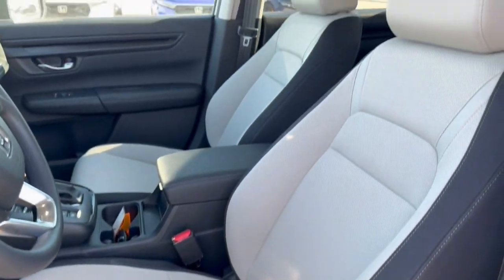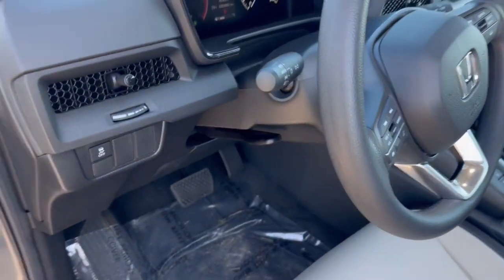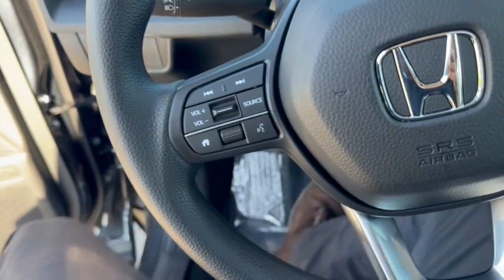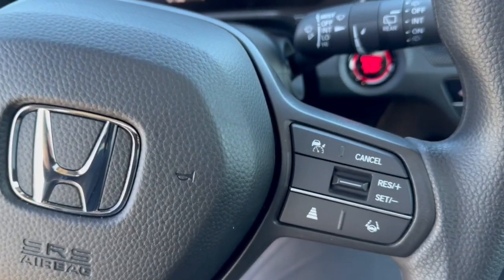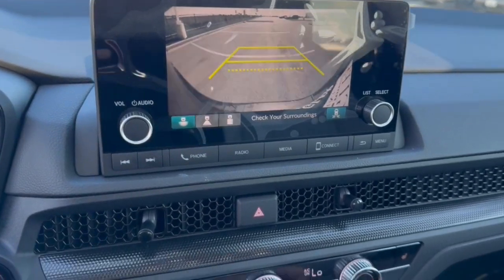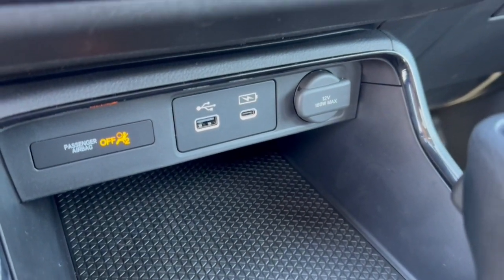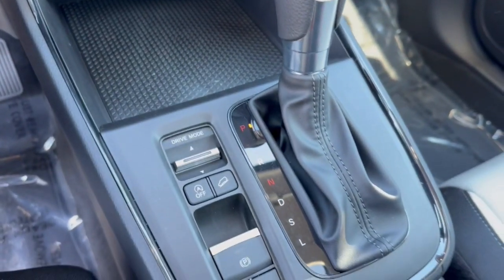Nice black interior with a power driver seat, premium cloth gray seating, and a sunroof for plenty of natural light. It has lane departure warnings, adaptive cruise control, push start engine, Apple CarPlay and Android Auto capabilities, rear backup camera, heated front seats, a couple USB ports and a 12-volt for charging devices, plus brake hold and hill descent control.